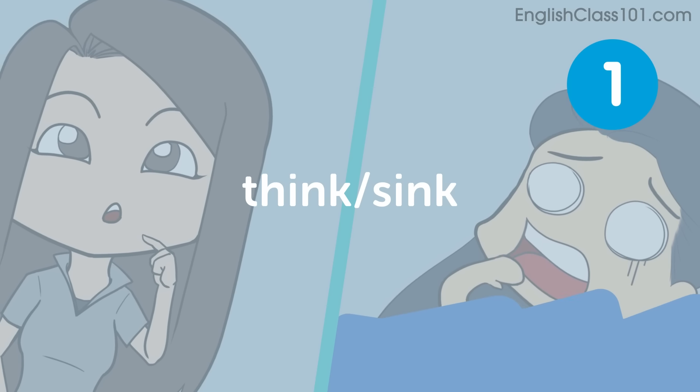Think, sink. The first pair of words is think and sink. The problem here is the TH sound. The TH sound is not pronounced clearly sometimes, so students mean to say 'I think blah blah blah,' but they don't pronounce the TH clearly and it sounds like 'I sink blah blah blah.' Don't do this. I think. So it might feel strange, but when you're first trying to make this sound accurately, try putting your tongue between your teeth.